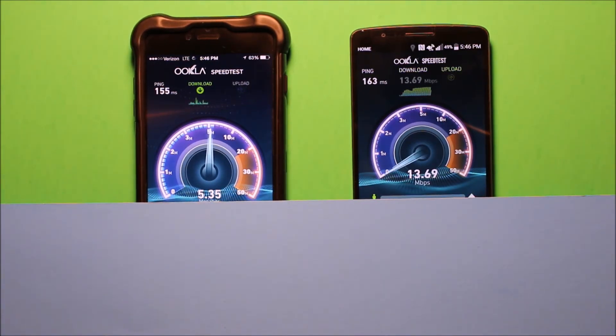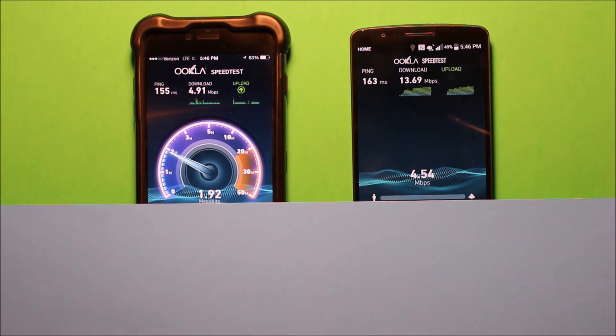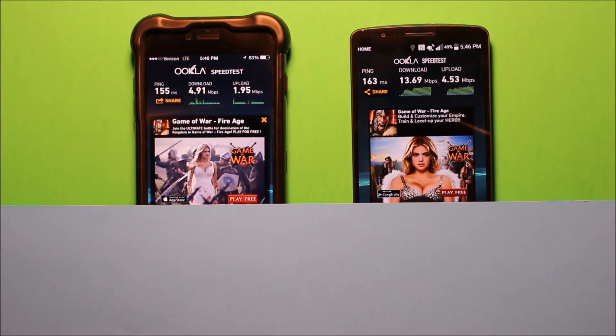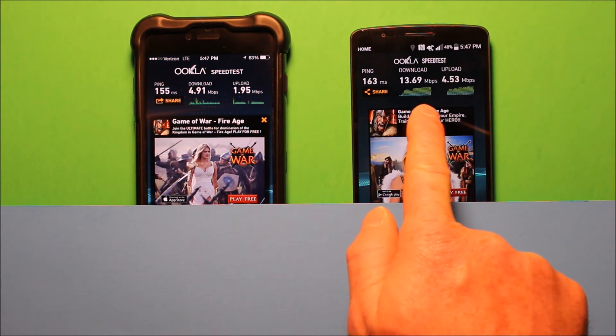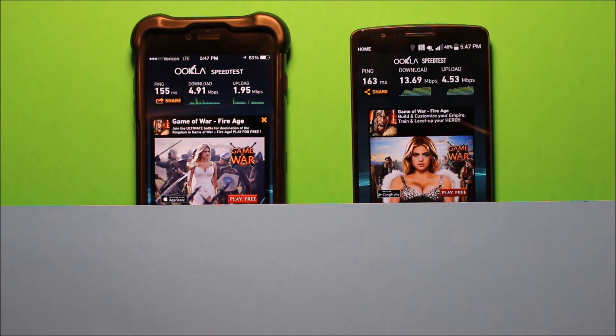So as you can see the AT&T one has right around — it fluctuates. Before when I checked it, it was almost 16 Mbps download. I know that the Verizon one has almost 5 — that's pretty much always what it's at, they cap it there. So you can see that the Verizon one is almost 2 Mbps upload and almost 5 Mbps download. The AT&T one is almost 14 Mbps download and almost 5 Mbps upload, so it's quite a bit of difference.